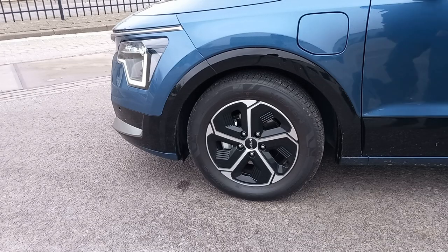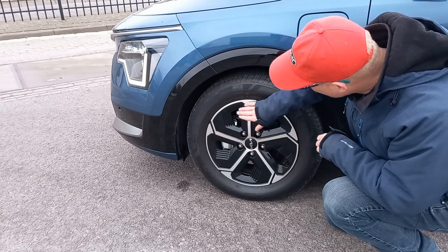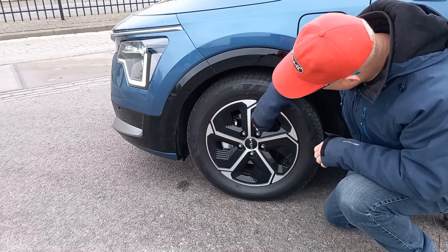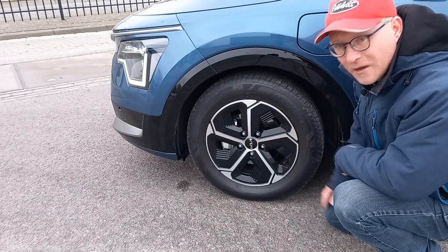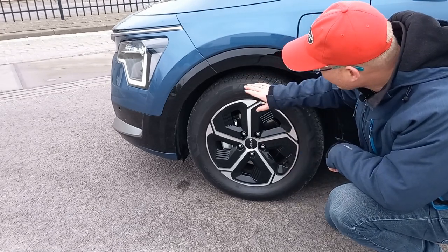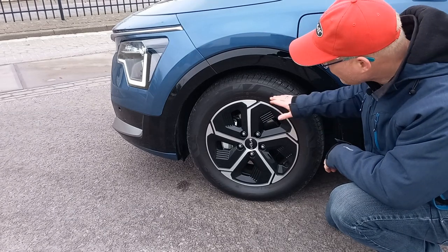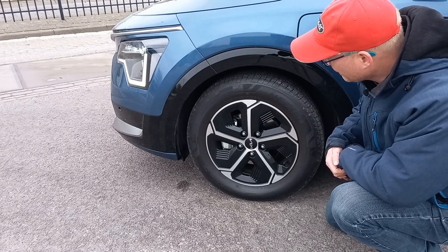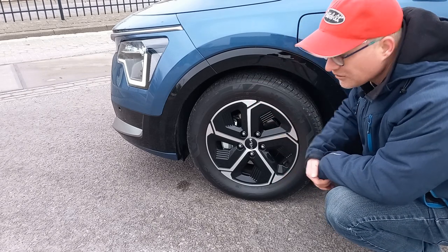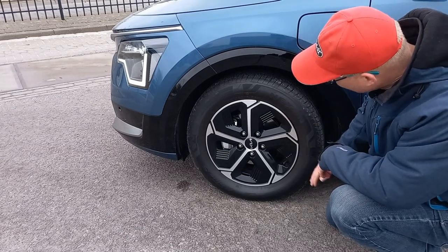The wheels have a five-spoke design, but the spokes are very close together with minimal openings — also aerodynamic. Notably, these are only 16-inch wheels, so you get a high sidewall, which really helps with comfort and smooth ride. I've driven a lot of cars with 20- or 21-inch wheels and very low sidewalls, and they're painful for daily driving. I really like this.